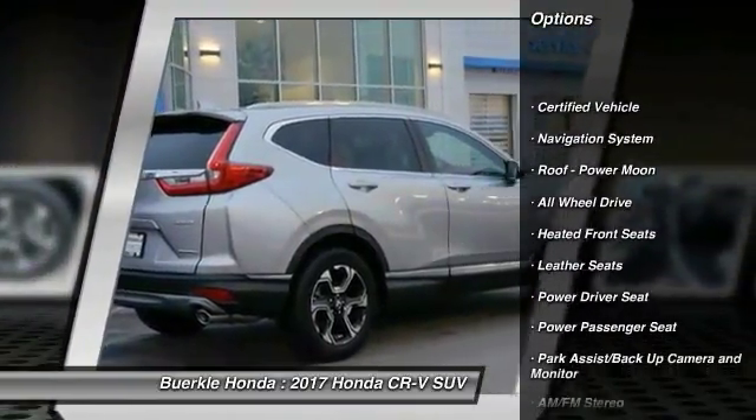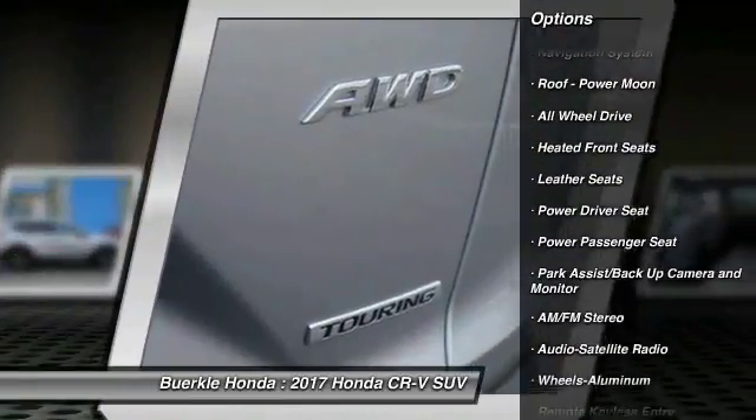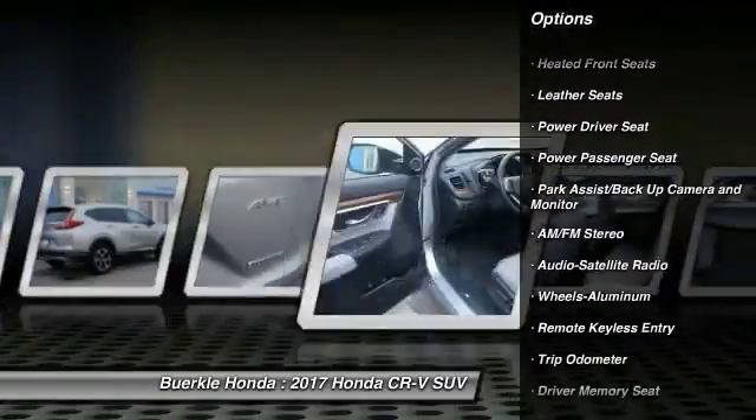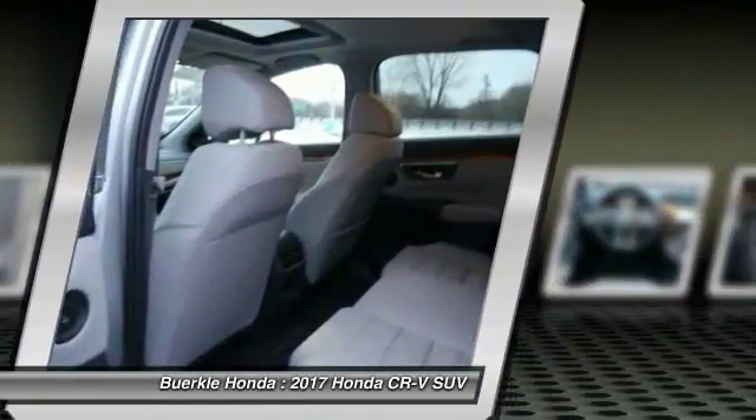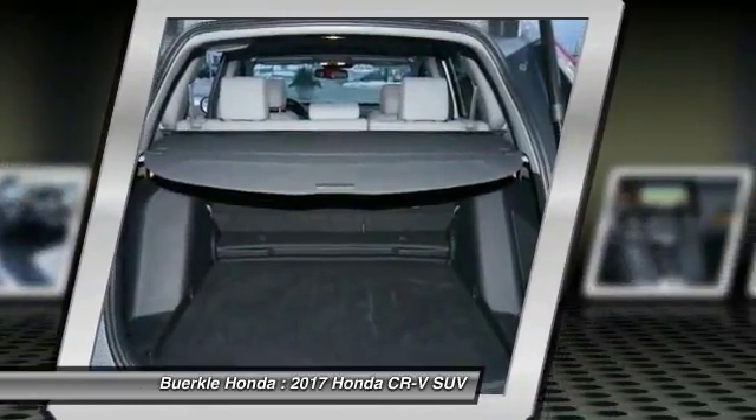All-wheel drive, anti-lock brakes, traction control, power passenger seat, navigation system, air conditioning, HomeLink garage door opener, power steering, cruise control, aluminum wheels.